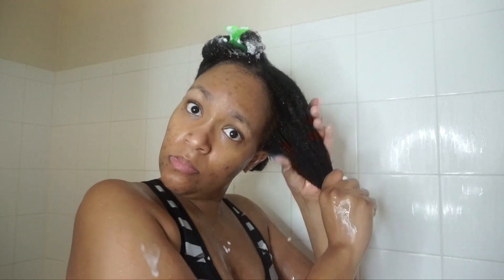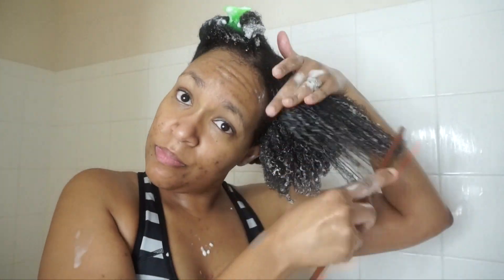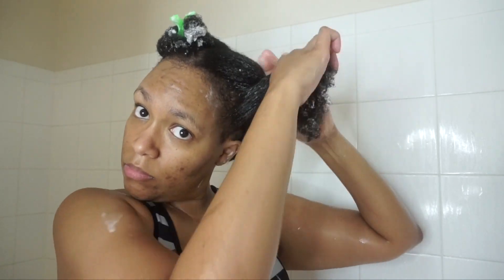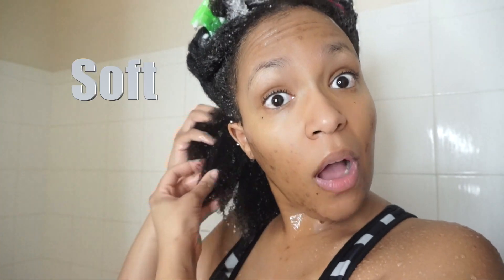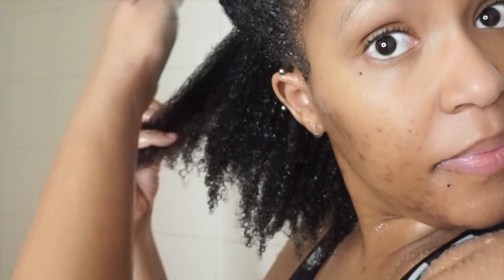Needless to say, this deep conditioner is legit — like top five in deep conditioners that I own currently. I love this deep conditioner; it is very moisturizing, so if you need moisture this is one that you need to have in your stash. And of course after it all, I'm tired, but here are the results — my hair was so so soft.